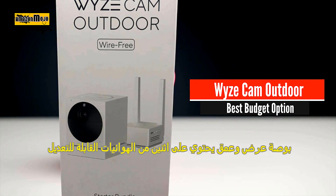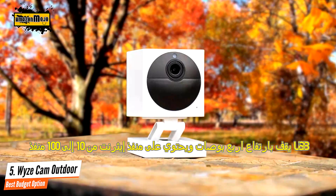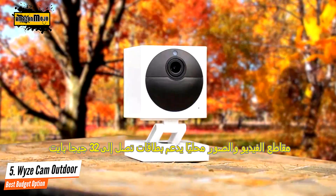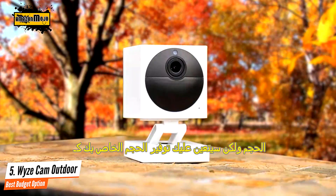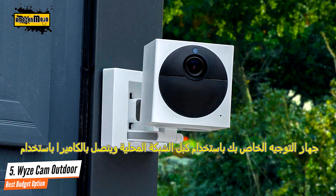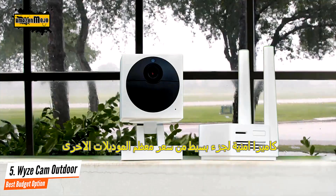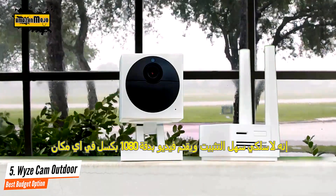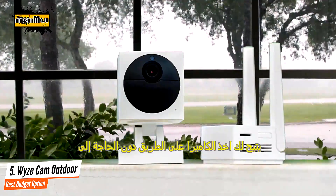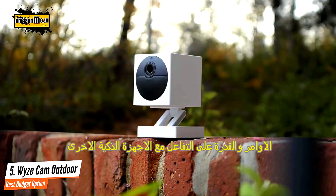Number five: Wyze Cam Outdoor – best budget option. The Wyze Outdoor camera is a great camera that looks nice and is easy to set up and use at a ridiculously low price. Wyze continues to offer two weeks of free cloud storage with this camera as well as a built-in micro SD card slot. The Wyze Cam Outdoor starter bundle comes with a small base station hub, the camera mounting hardware, and a LAN cable. The base station is white and measures 1.2 by 2.2 by 2.2 inches.